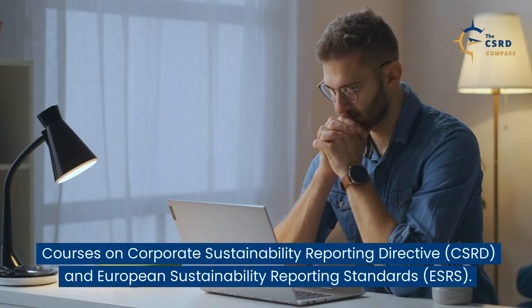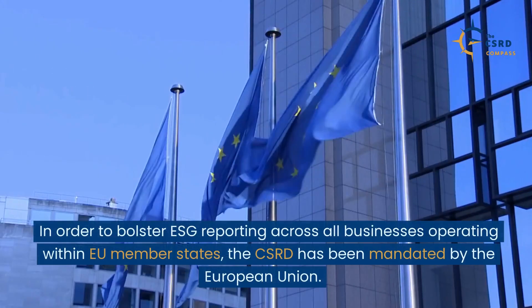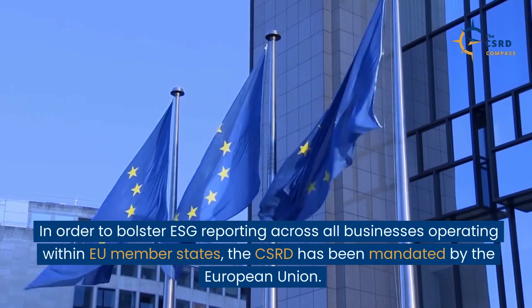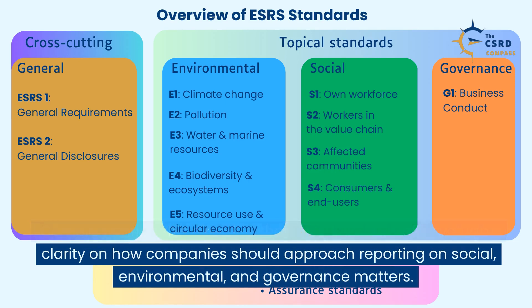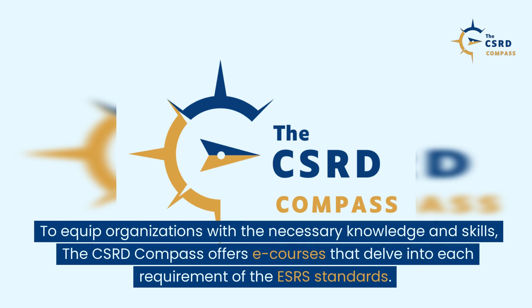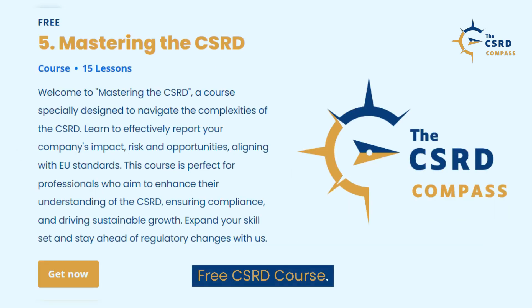Courses on Corporate Sustainability Reporting Directive, CSRD, and European Sustainability Reporting Standards, ESRS. In order to bolster ESG reporting across all businesses operating within EU member states, the CSRD has been mandated by the European Union. Complementing this directive, the ESRS standards offer valuable clarity on how companies should approach reporting on social, environmental, and governance matters. To equip organizations with the necessary knowledge and skills, the CSRD Compass offers e-courses that delve into each requirement of the ESRS standards.